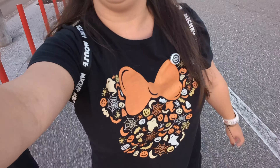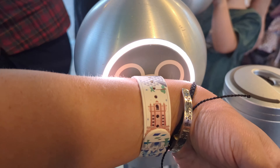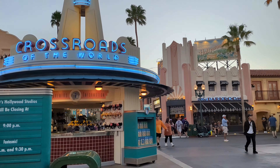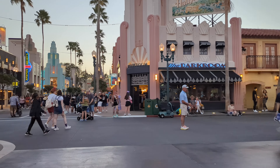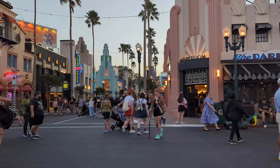People are dressing up here, but we do have our Halloween shirts on! We're going to go to this right side and check out — we're going to see if they have any Christmas merch in here. That's typically where it will be.